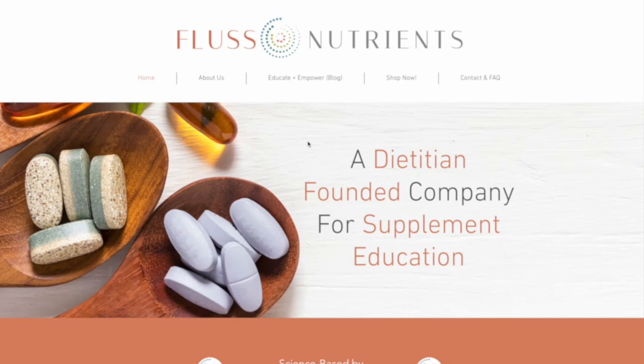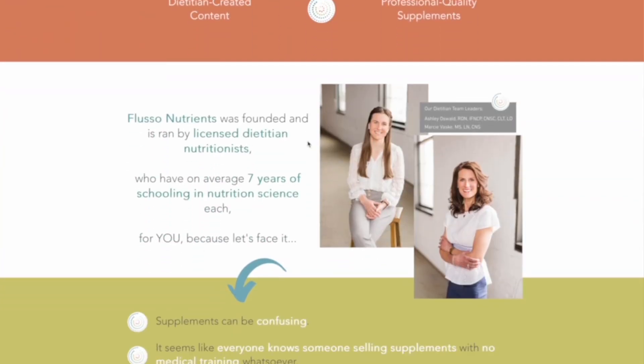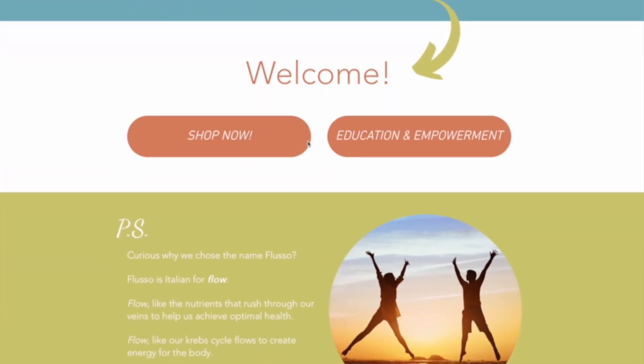My name is Marci Vaske and I'm a licensed nutritionist with Fluso Nutrients. At Fluso Nutrients we work very hard to help educate you on specific supplements that can help many things including your gut, your brain health, and using those to really give you the best life. Making sure that you talk to a practitioner who is supplement literate can be helpful in deciding what to take, and if you are taking certain medications or supplements you want to make sure there are no contraindications.